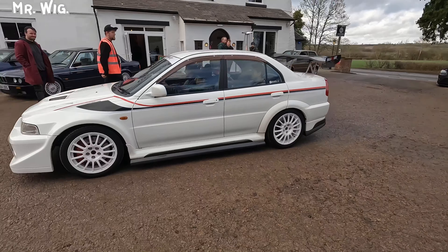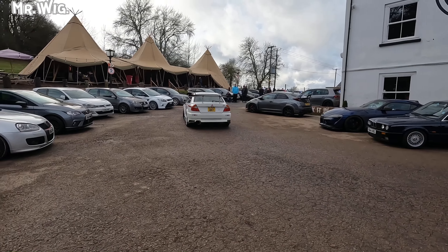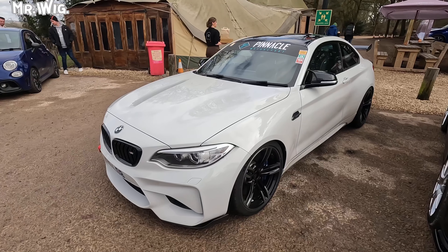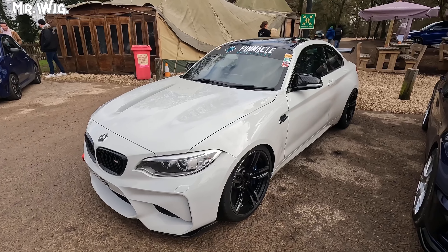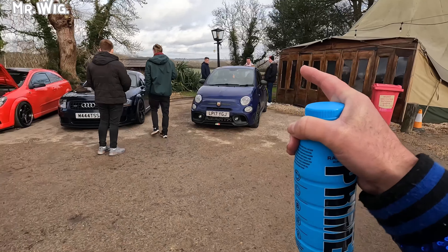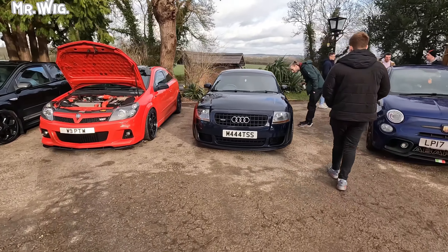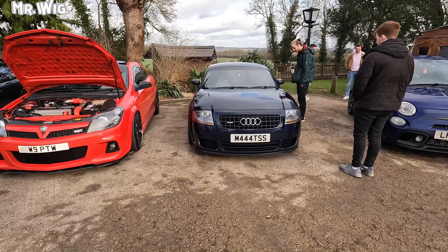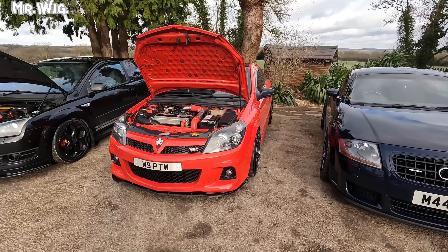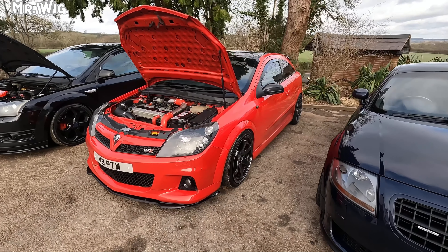Look at this Mitsubishi Evo 5 or 6 — is that the Tommi Mäkinen edition? You never know. My goodness. Looks mint in this dark blue BMW M2 — look at that with the carbon roof. There are some nice cars there. The Fiat 500. The Audi TT Mark 1 — I'm such a big fan and I love this car. Looks mint and I love the number plate. Look at this Vauxhall Astra VXR — cute car, good value for money, let me tell you.